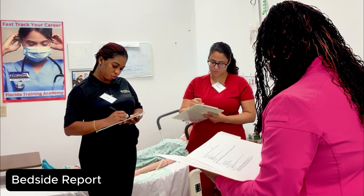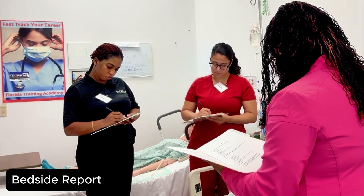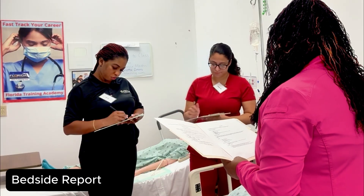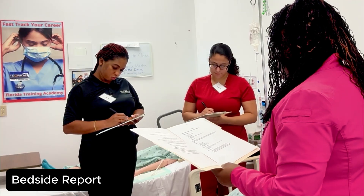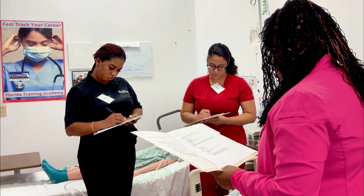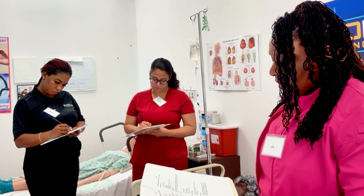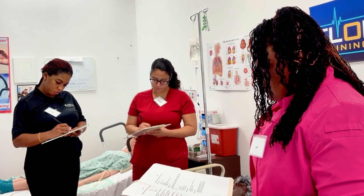We have orders for IV atropine and a fluid bolus. The last set of vital signs: blood pressure was 86 over 50, heart rate was 42, respiratory rate was 18, temperature 98.4, and the O2 sat was 92% on room air.